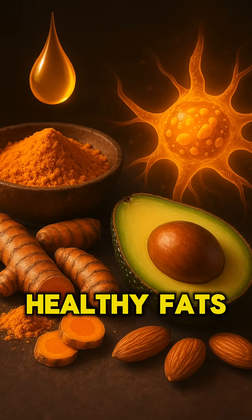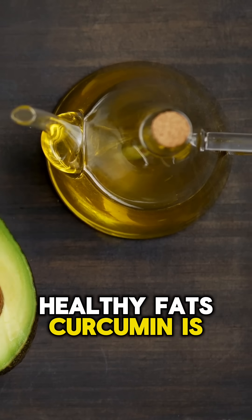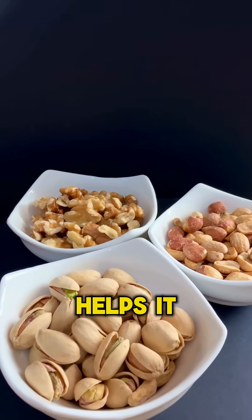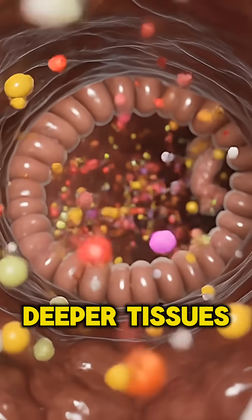Number two: healthy fats. Curcumin is fat-soluble, so pairing turmeric with olive oil, avocado, or nuts helps it cross cell membranes and reach deeper tissues.